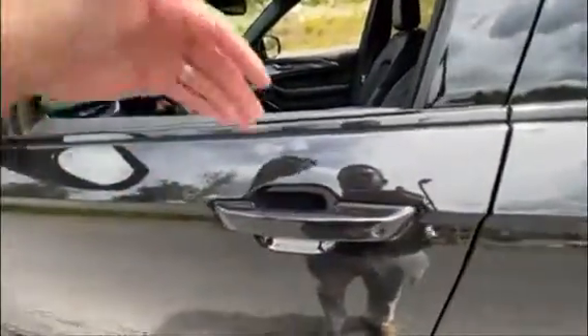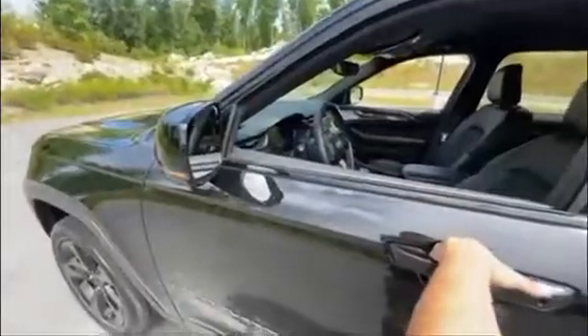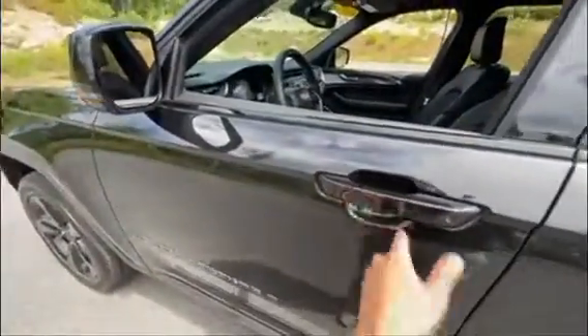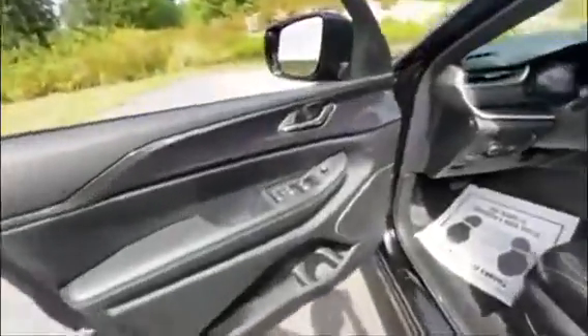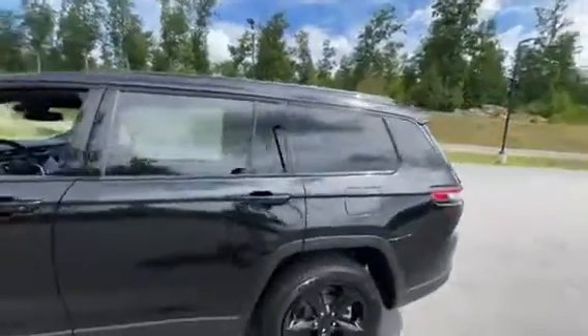You also have proximity keyless entry on the two front doors, which means that just putting your hand here unlocks the doors — you can see the blinking. Those three little lines right there are going to lock the vehicle, and the handle just unlocks the door, making it real easy to get into the vehicle.